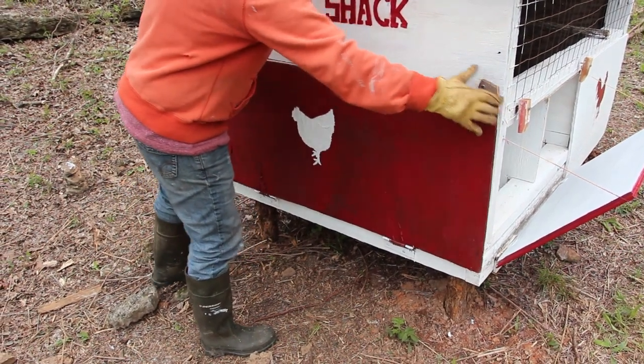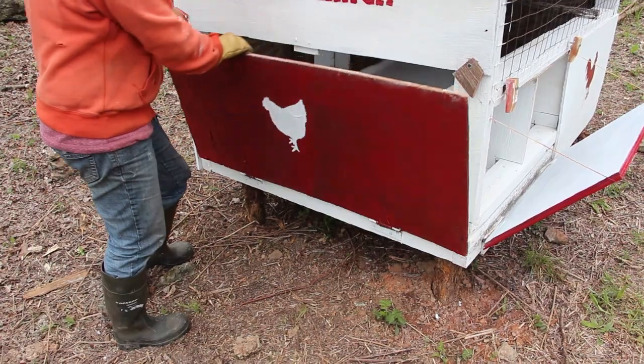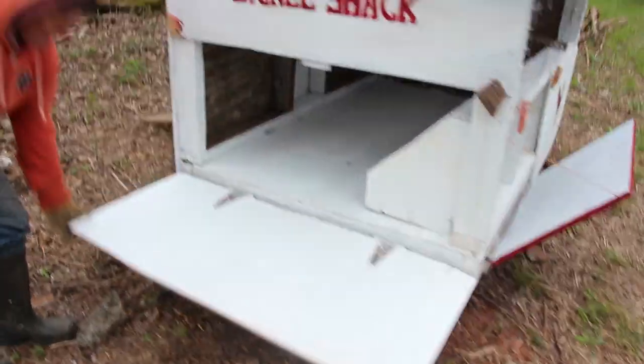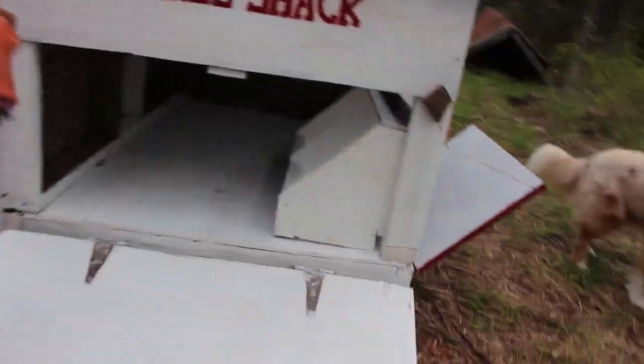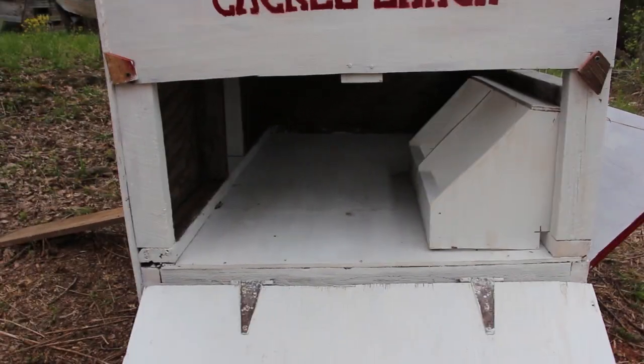The panel comes down — it's a little sticky at the moment because the weather is humid. The whole panel lets down and we can take the egg beds out, the brooding beds, and clean the whole inside of it.